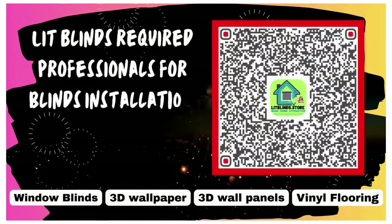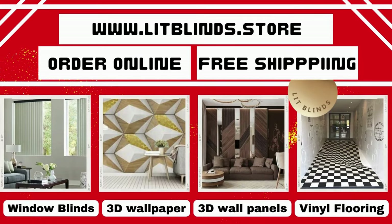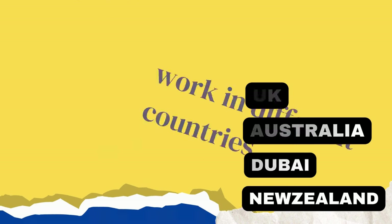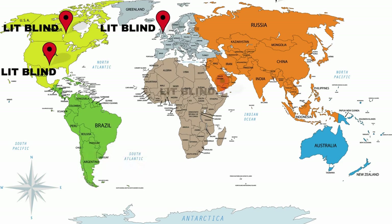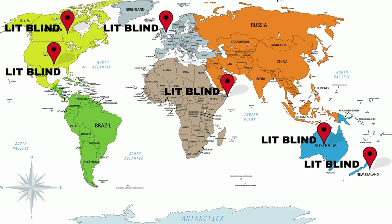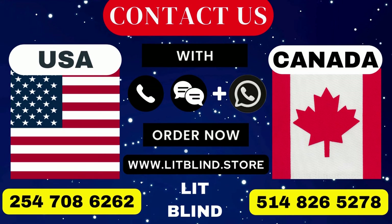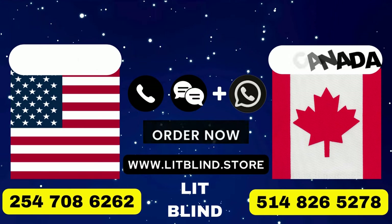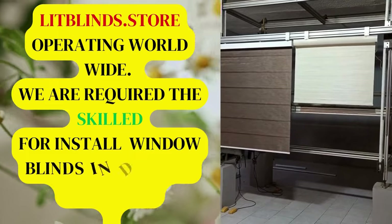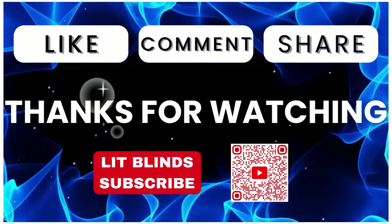LipBlinds requires professionals for blinds installation. Contact us to become a partner and order online with free shipping. LipBlinds operates in Canada, USA, UK, Australia, New Zealand, and Dubai, offering 50% off with free shipping. Contact us at Canada: 514-826-5278, USA: 254-708-6262, or email islipblinds@gmail.com. Thanks for watching — don't forget to subscribe, like, comment, and share.